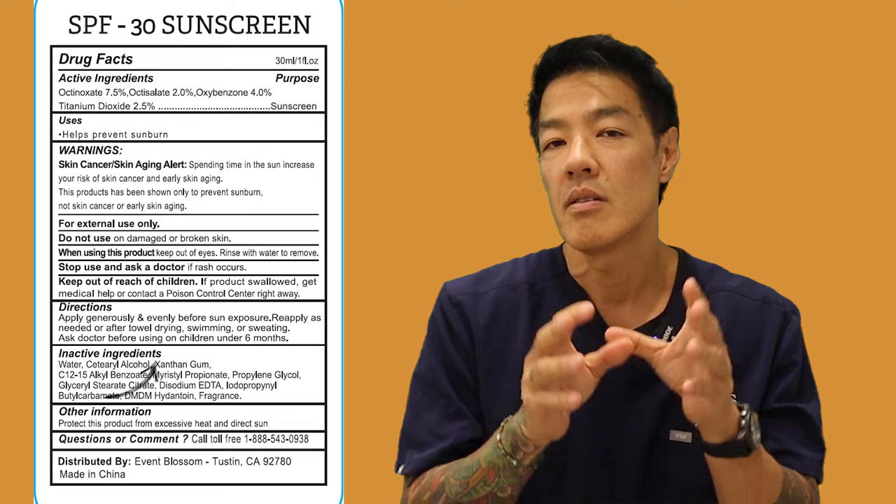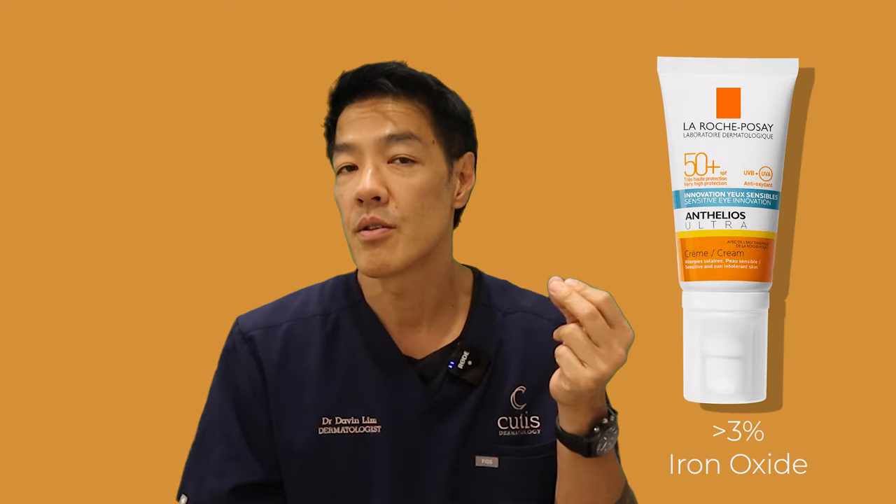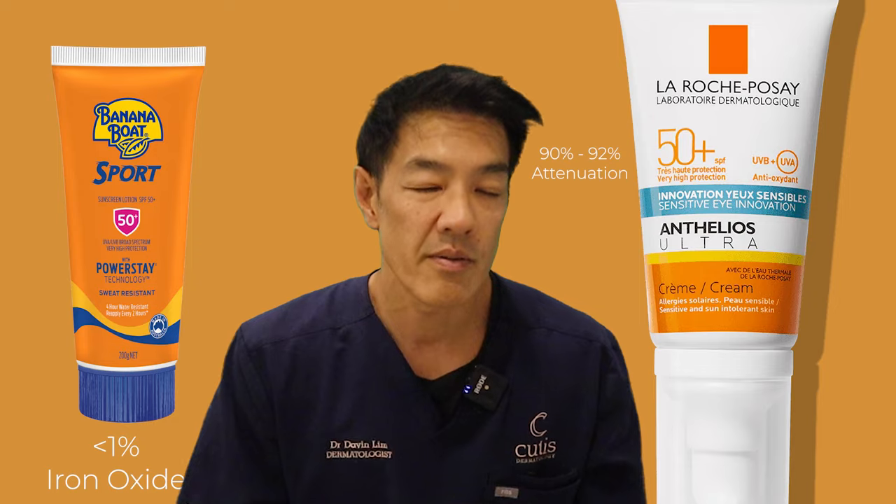When you look at these inactive ingredients, they might not be labeled. But generally speaking, tinted formulations contain iron oxides. The optimal dose of iron oxide is very tricky because formulations do not need to disclose the concentration, and there's no research showing which formulations are best. Primary research has shown that at a concentration of over 3% — around 3.2–3.3% — attenuation of visible light is up to 90–92%. When you go down to 1%, which is what a lot of commercially available sunscreens use, your HEV protection against blue light is not quantifiable. So when you buy these sunscreens, you're taking a gamble that the iron oxide content is high enough to attenuate blue light without any labeling of the actual concentration.